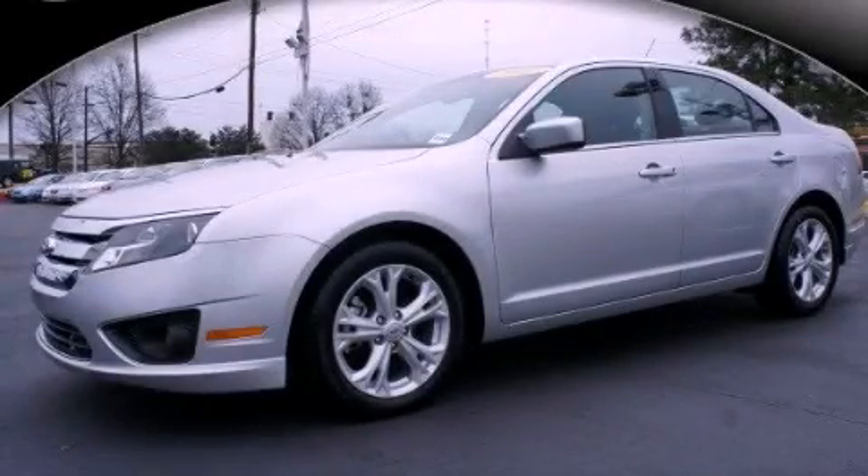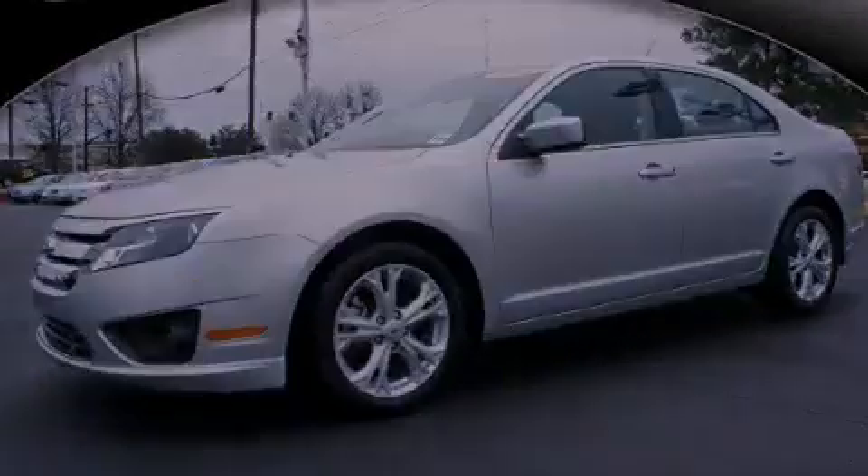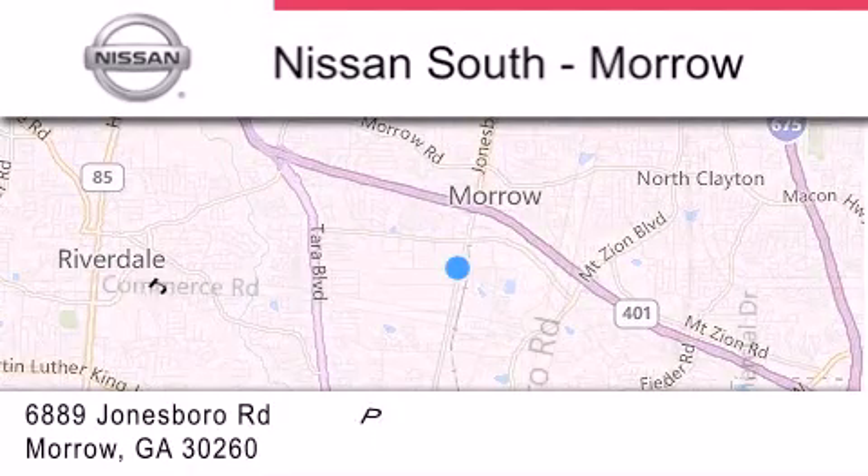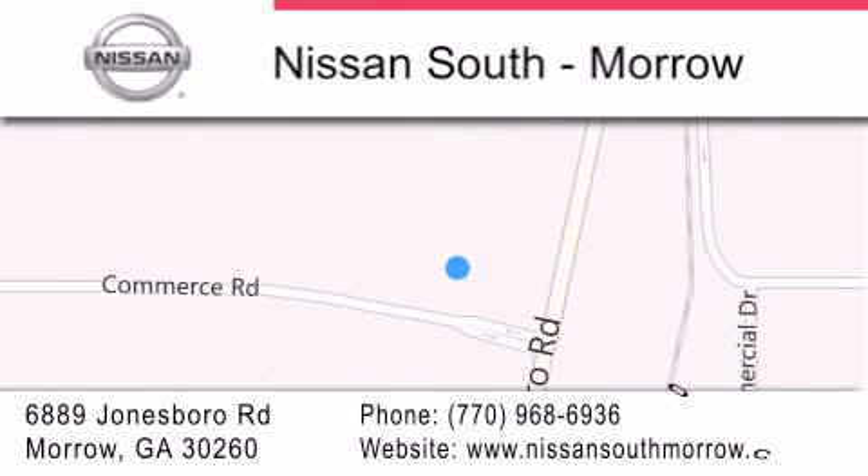Stop by today and test drive this automobile for yourself. Nissan South is located at 6889 Jonesboro Road in Morrow. Our goal is to exceed all of your expectations to ensure that you'll return for future visits.